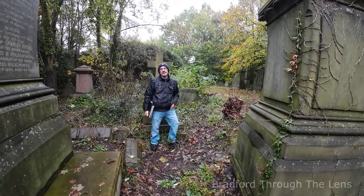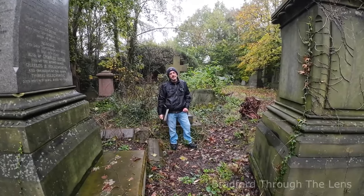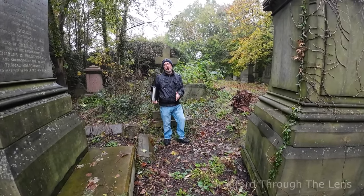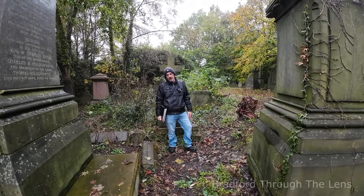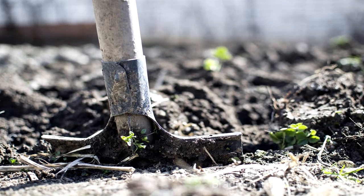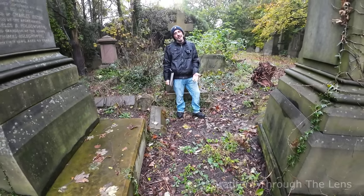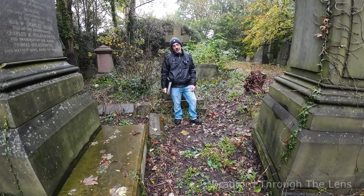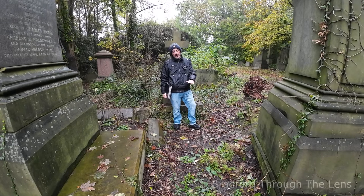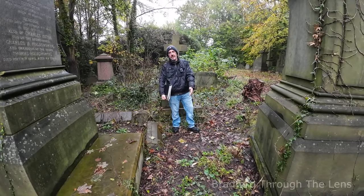How long was the grave open for, and did they keep reopening the land or the pit? Yes, it would have just been constantly open. What they would have done is buried the person, but you need to remember the majority of people wouldn't have been able to afford coffins. So you would never get 66 coffins in this small space — they would have been buried wrapped up in cloth, and then a very light layer of soil placed over.